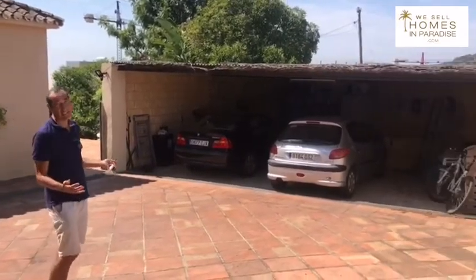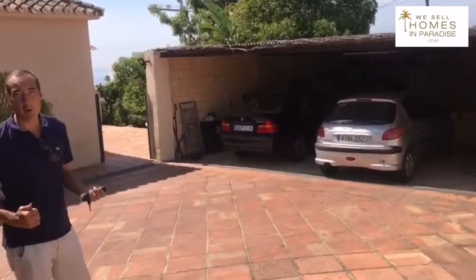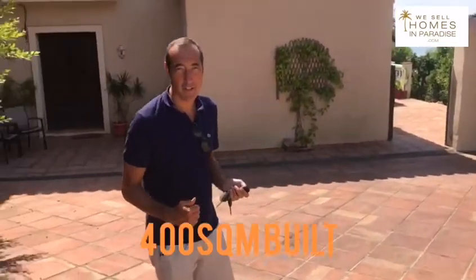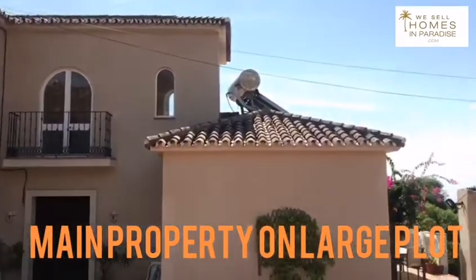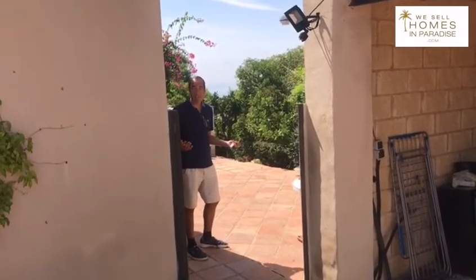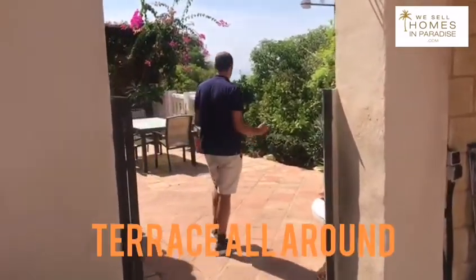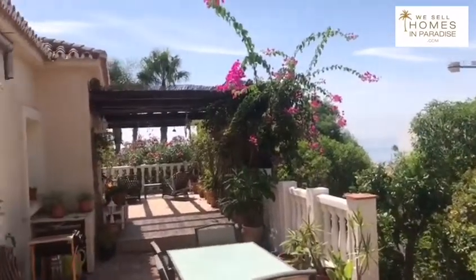So here we have plenty of parking spaces and this is a large property, 400 square meters built with a huge triple plot. Two extra plots included totaling 1500 meters squared. As you enter in you have this lovely courtyard terrace, sea views down there and it pretty much wraps around the whole house.